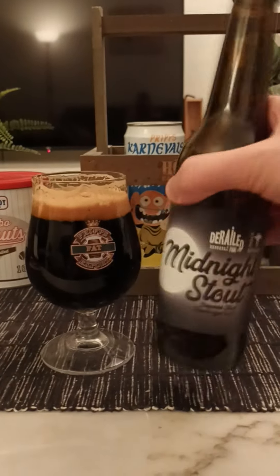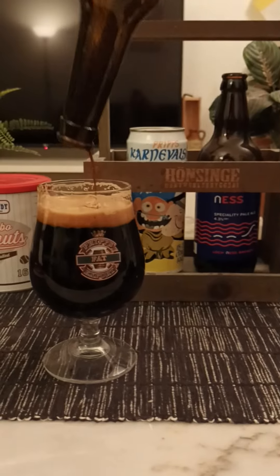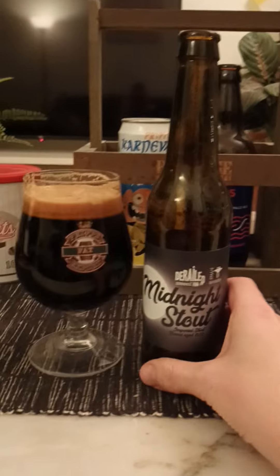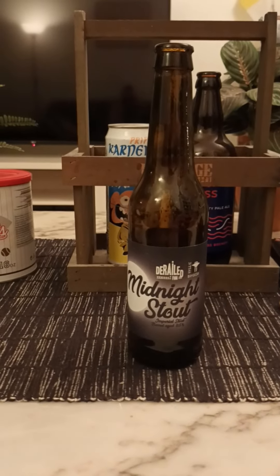Before we proceed any further, I'm going to pour the rest of those drops out. There we go. So it's out. I have to go again — it's a really nice beer.